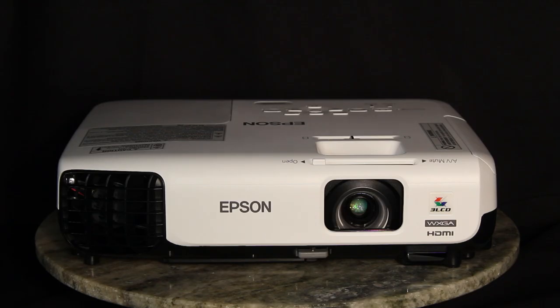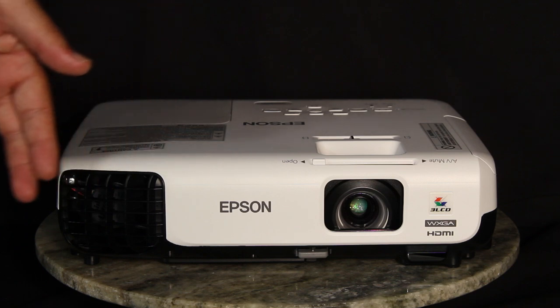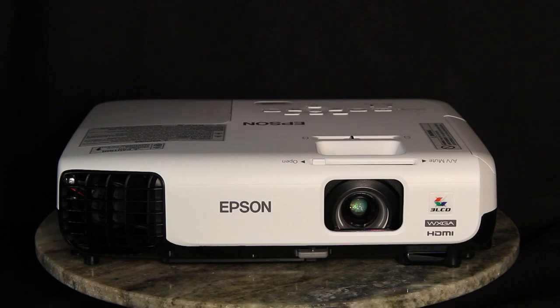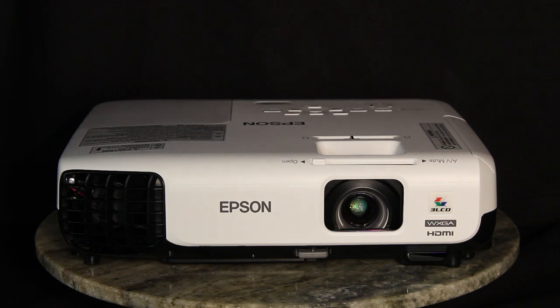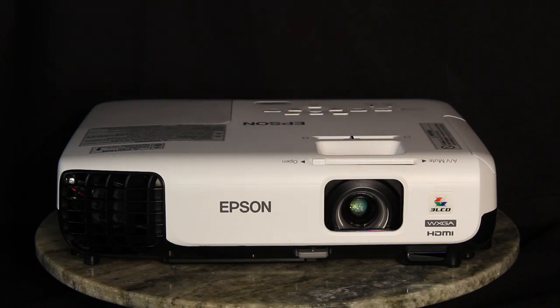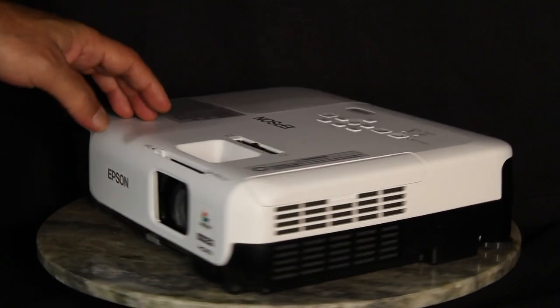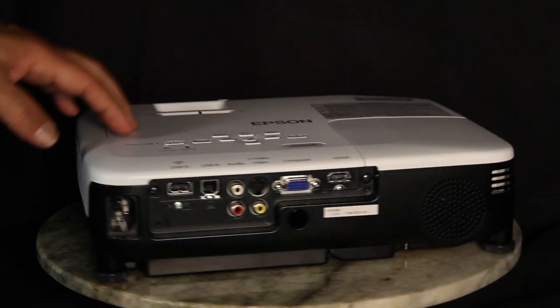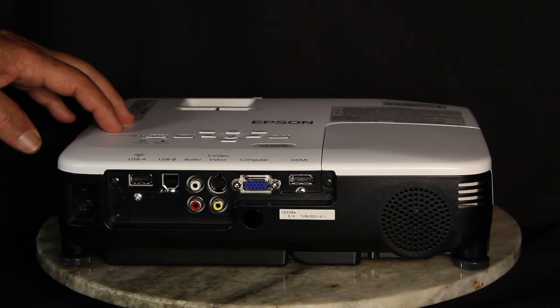Let's take that tour of the hardware now. We'll start in the front. Notice on the left we have the exhaust vent. The lens is recessed and located slightly to the right. Controls for the lens are on the top — we'll get into those a little bit later. There's a single drop-down foot in the bottom center for the front, and the infrared remote sensor is on the right-hand side. As we switch around to the right, we find the intakes for the exhaust system, and we move to the back where we find our inputs and other connectors.